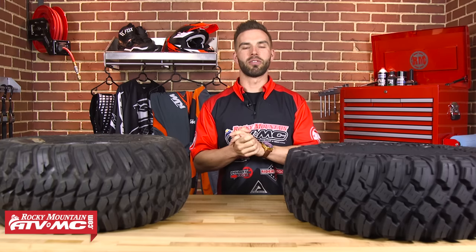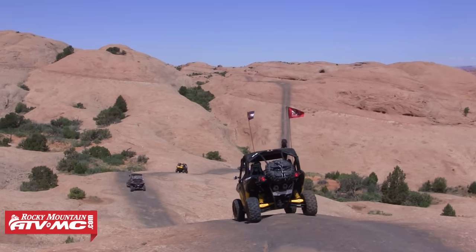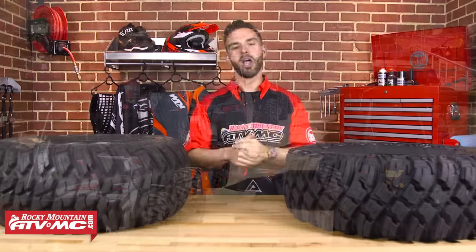Rocky Mountain ATV MC — we are your tire headquarters. We got our start way back in 1985 selling just ATV tires. When it comes to ATV and UTV tires, there's a lot to know and consider when choosing your next tires. We all want a tire that looks cool, but there's a lot more to consider than just a cool-looking tread pattern. So in this video, we're going to break down these tires and talk about all the attributes that make a tire a tire.